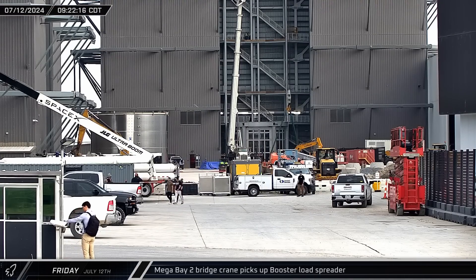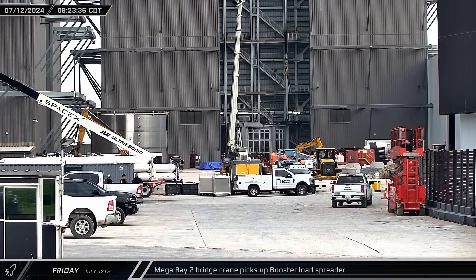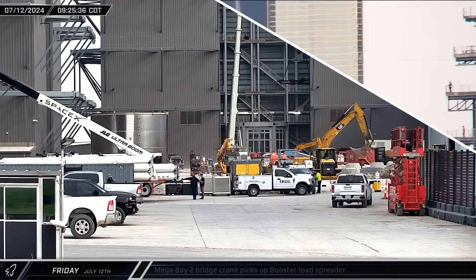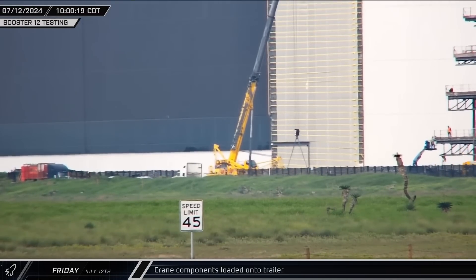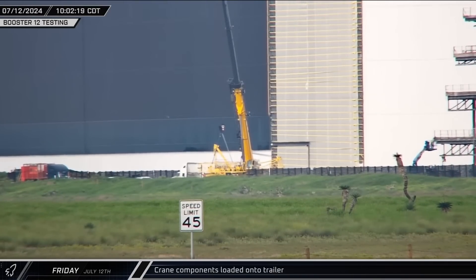Around that same time, one of the Mega Bay 2 bridge cranes lowered its hooks and picked up a booster load spreader. This is notable because this building is designed for ship work, not boosters. At the office construction site, one of the telescopic boom grove cranes could be seen loading crane parts onto a waiting trailer — components of one of the smaller lattice boom cranes that had been working on the new building.